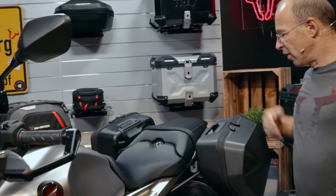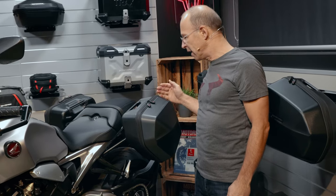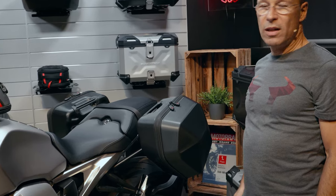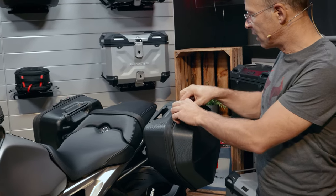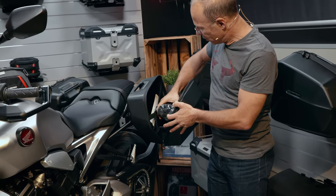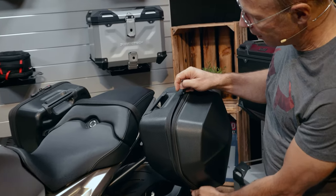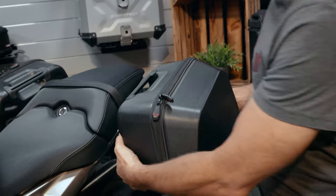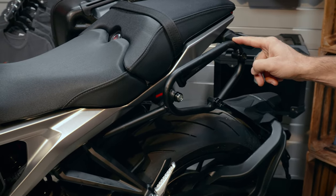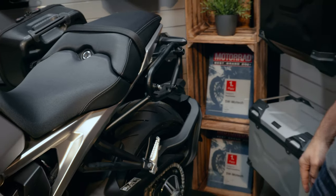More luggage solutions on the back of the bike are the Urban ABS side cases, made of ABS plastic — a light and sturdy material — with a volume of 16.5 liters on each side. They come with rain protection for the inside, an inner waterproof bag, and mounting instructions. The cases sit on the SLC carrier, made of black powder-coated steel, built model-specific for the CB1000R.